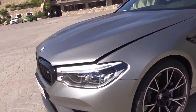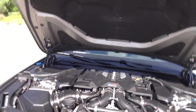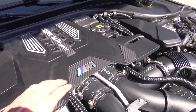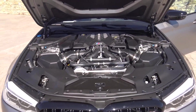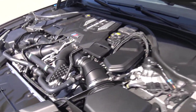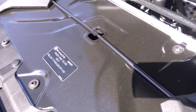Let's have a look at the engine — it has some carbon details. The launch is a completely different feel; it's a smooth launch from first gear even with launch control enabled. The color is Frozen Dark Silver — Titan Silver — oh, this is nice.